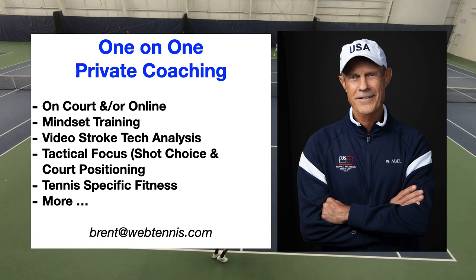Guys, that is it for me today. Hope this has been helpful. Any comments, questions, or remarks, drop them below in the comments area, or shoot me an email at brent@webtennis.com if you prefer to keep the conversation private. As always, we've got to get out there and help someone else have a spectacular day. See you again next time.